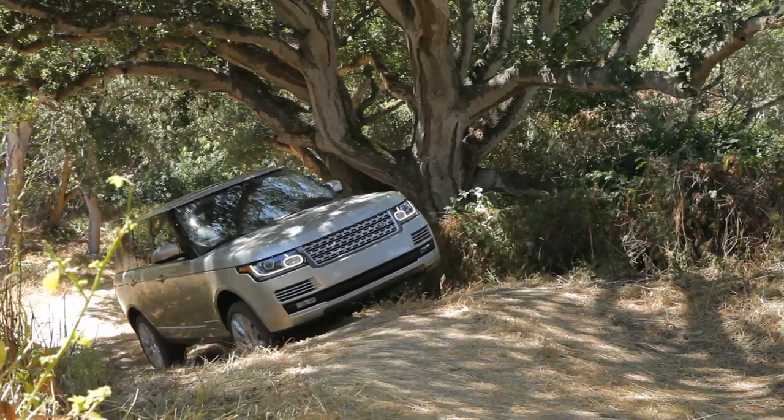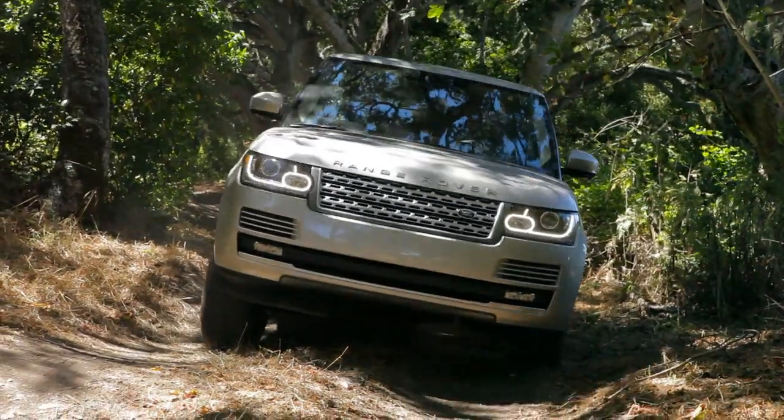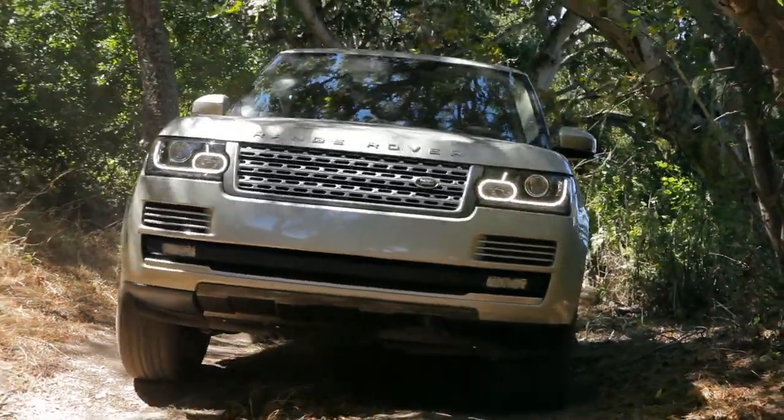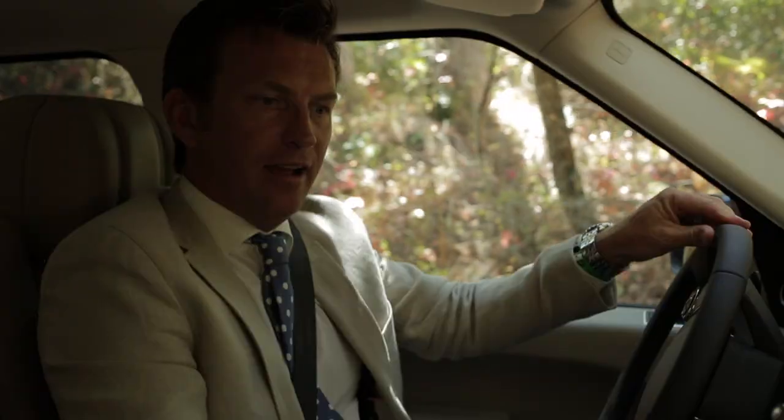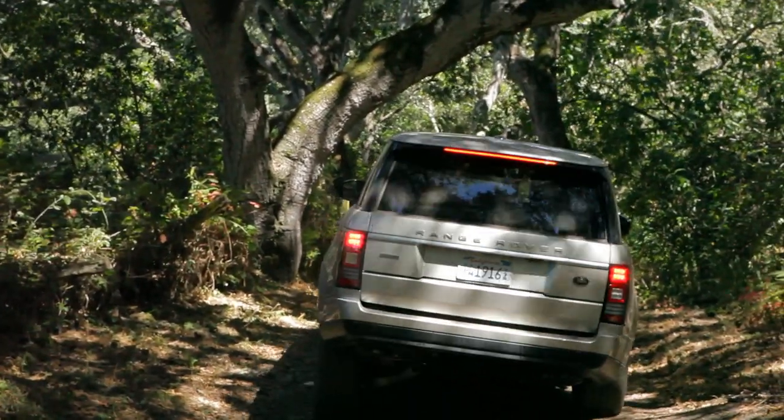Now we're heading for a stretch of terrain where we articulate the chassis. I can feel the offset bumps and ruts, and on the display you can see both axles accurately displaying the articulation of what the car is doing — it's actually very cool. The sophistication of the suspensions and the systems is quite remarkable.